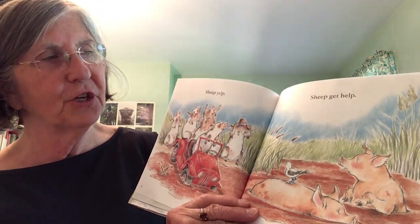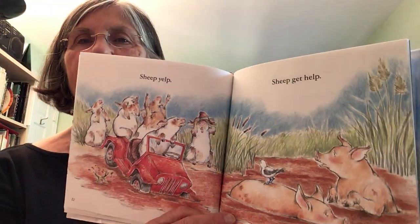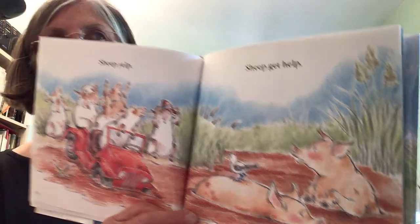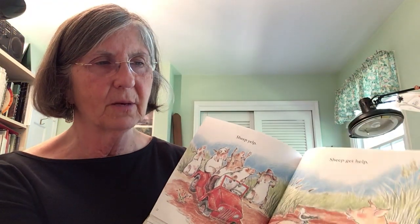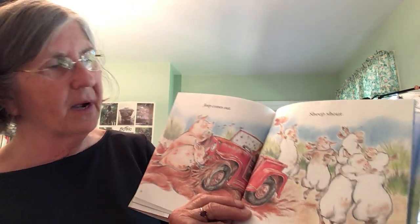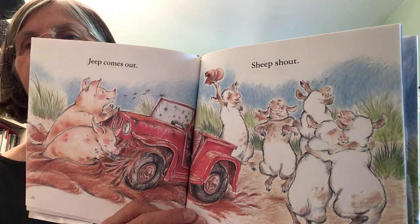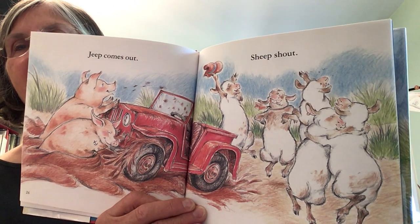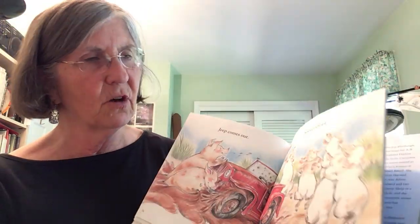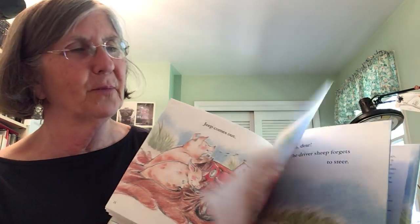Sheep, sheep, yelp — sheep get help! I see some animals that are going to help them. Those look like hogs, right? Hogs love mud — this seems like a good solution. Maybe the hogs can help. Jeep comes out! The sheep shout — they're like, yay! Look at all that mud. Those little hogs, those pigs were so helpful, weren't they? Look at them dancing — the sheep are so happy.